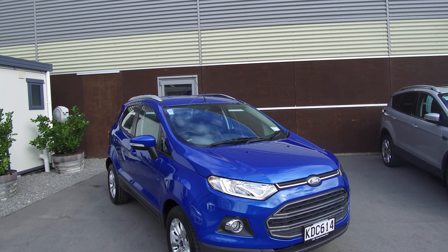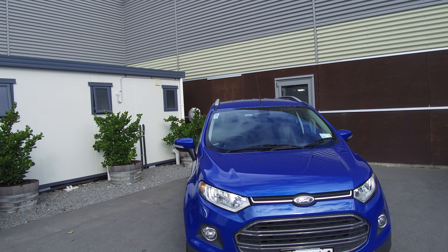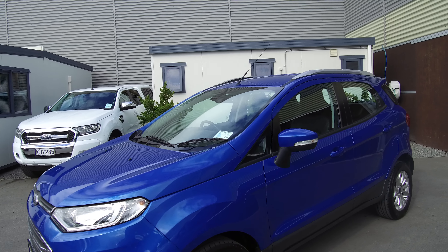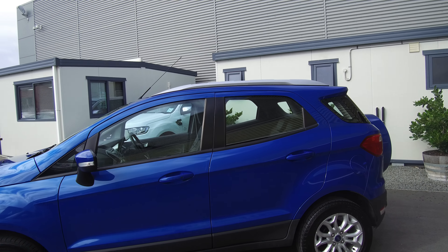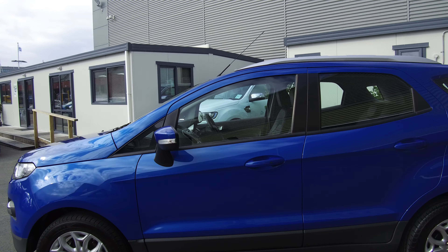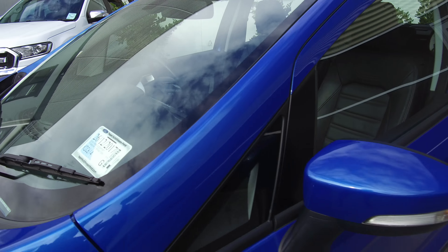Hi, Nick here from Team Hutchinson Ford. This is a 2016 Ford EcoSport Titanium presented here in Kinetic Blue. Titanium is the top of the line in the EcoSport range out of two, and here we have this one in stunning Kinetic Blue. Take a wee walk around — we have the factory 16-inch alloy wheels with plenty of tread left on all the tyres. This vehicle was first registered in the tenth month of 2016, so it's not quite a year old.